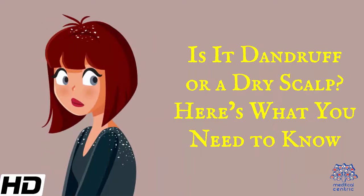Today's topic is: is it dandruff or a dry scalp? Here's what you need to know.